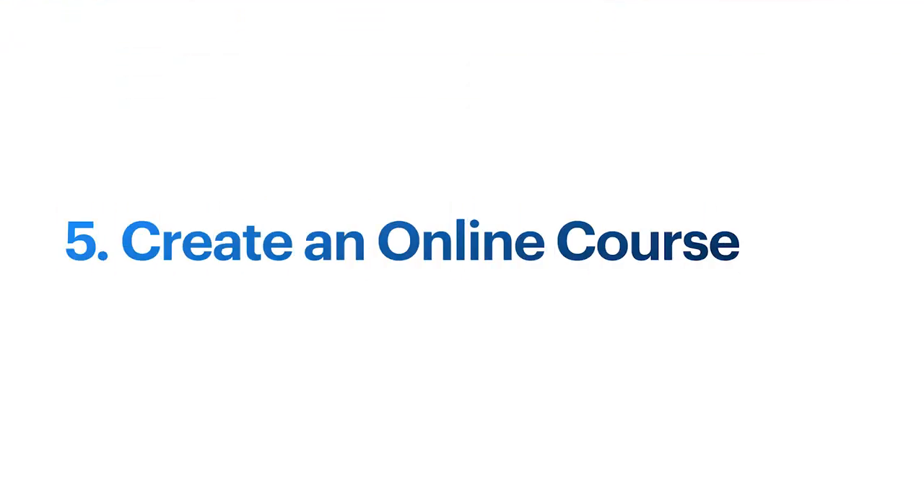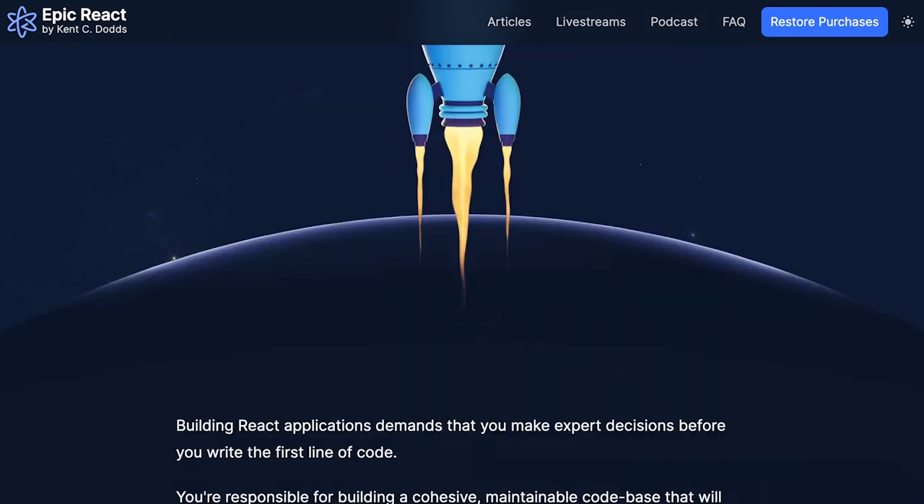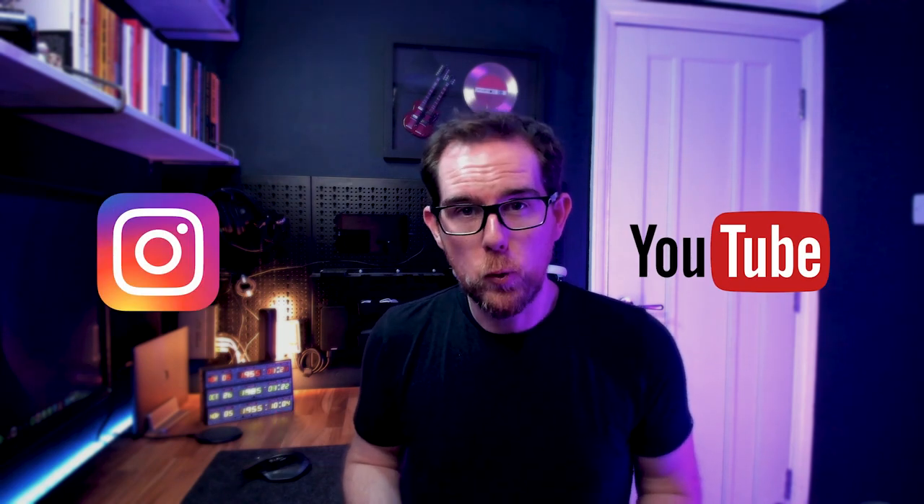Number five is creating an online course. As a software developer you've learned a lot of valuable skills that you can teach to others. Creating an online course is a great way to earn additional income and it's definitely something that can earn you passive income after you've made it. There are developers such as Kent C. Dodds, who does courses on JavaScript and React, who easily earn seven figures a year from it. You can use platforms such as Udemy or Teachable to host your courses. If you plan on making a really detailed, high-quality course it can take several weeks to months to create, and you need to be comfortable talking on camera or into a microphone.